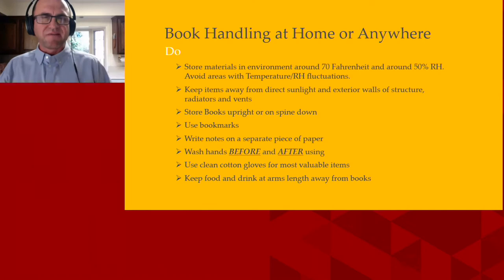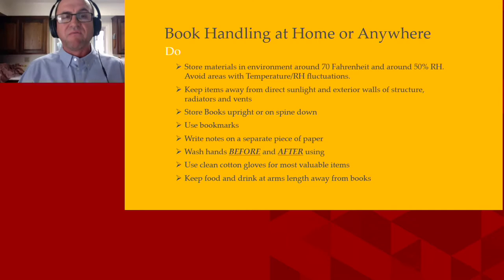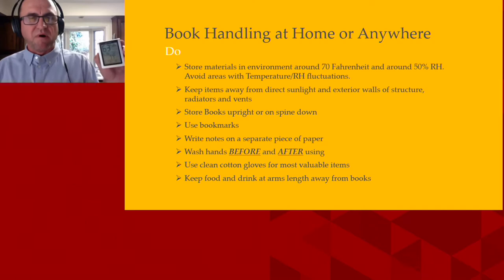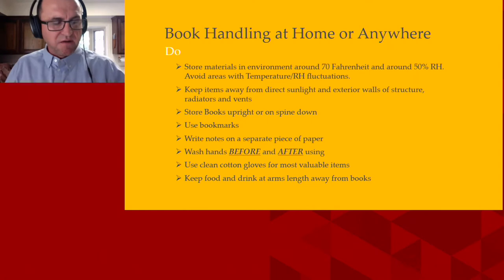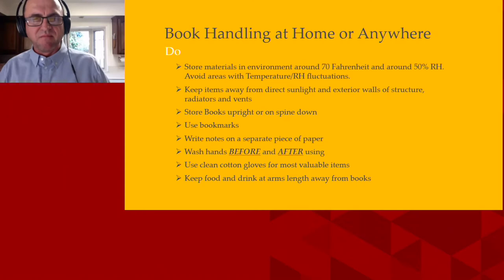Book handling at home or anywhere — the dos. Store materials in an environment around 70 degrees Fahrenheit and around 50% relative humidity. Avoid areas with temperature and relative humidity fluctuations. I highly recommend buying a thermometer for about 10 dollars on Amazon and storing it in the area where you're thinking of housing your important item. Just because the temperature is nice at one point during the day doesn't mean it won't change at another point.